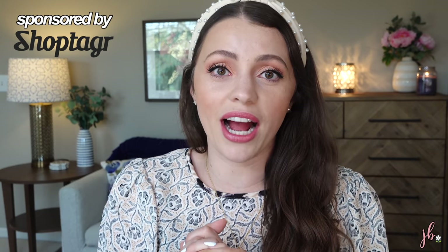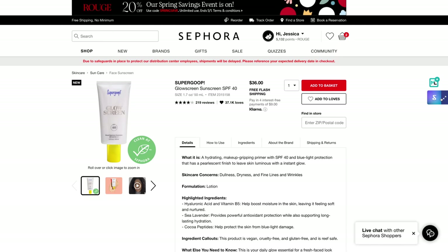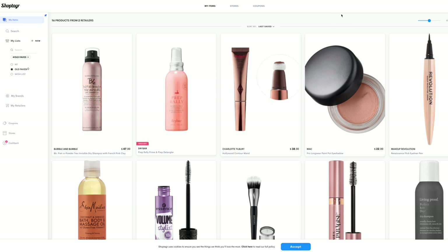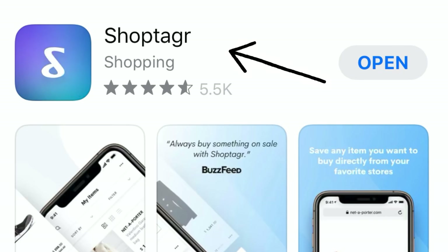Today's video is kindly sponsored by ShopTagger. I've been working with them and using this tool for years. I find it hard to buy things online full price when I have a tool that will alert me when something goes on sale. ShopTagger is a free online tool where you can save items you're thinking about buying onto different lists, and it will alert you anytime those items go on sale or go back in stock. I download their browser button, so as I'm shopping I can click it and save items to my lists. You can get notified by email or via push notification on the mobile app.